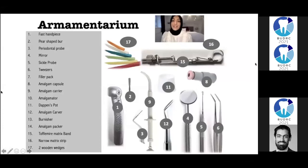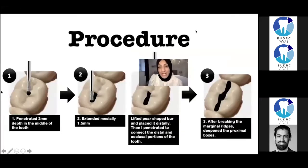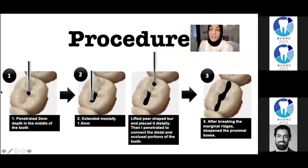Let's start the clinical case. The armamentarium — essentially all the equipment I will need — is labelled here. Then the procedure: I penetrated two millimetres depth in the middle of the tooth using my pear-shaped bur, and I extended it mesially 1.5 millimetres. Then I lifted the pear-shaped bur and placed it distally, and I penetrated to connect the distal, mesial, and occlusal portions of the tooth, giving my MOD cavity. After breaking my marginal ridges, I deepened the proximal boxes.